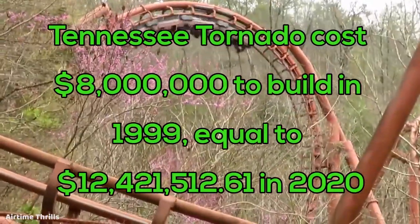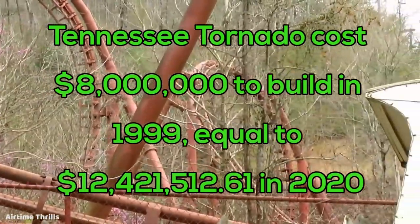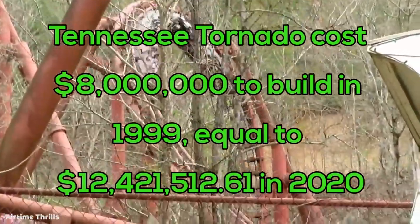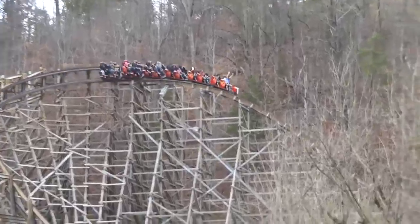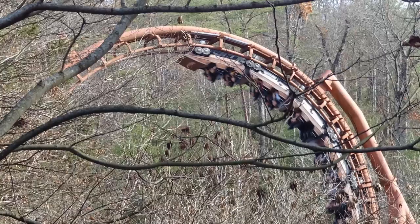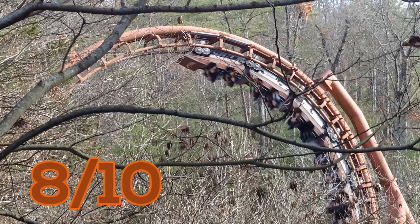Over 20 years since opening, and even after the same park has received more modern and thrilling coasters in their lineup — even bringing back Alan Schilke to work his magic once again — I strongly believe that Tennessee Tornado still holds up as one of the best coasters at Dollywood, and I would love to see it thrilling coaster fans for decades to come. My final score for Tennessee Tornado is a very solid 8 out of 10.